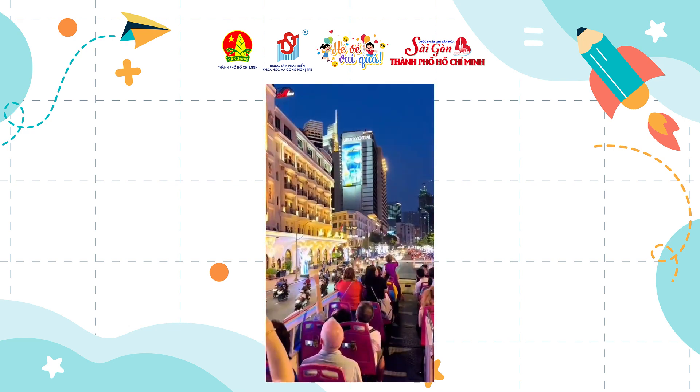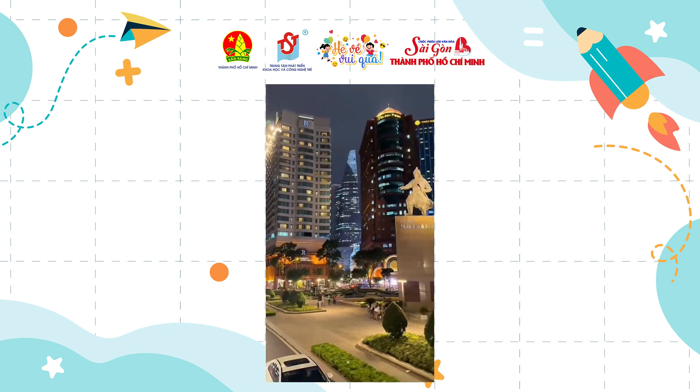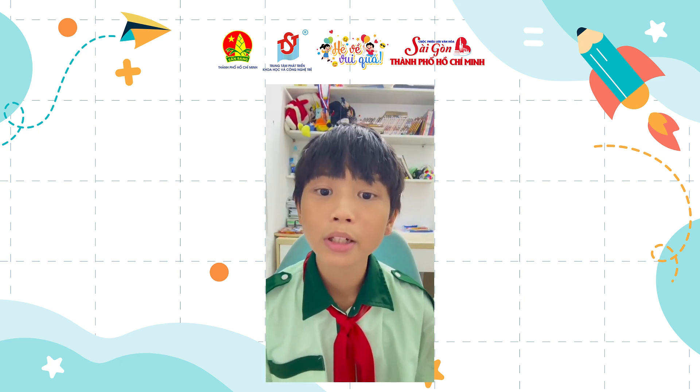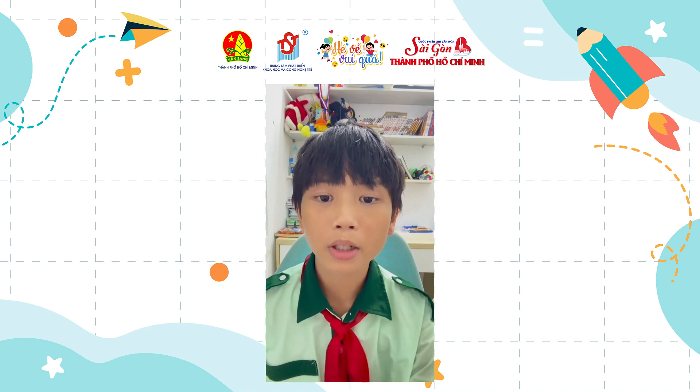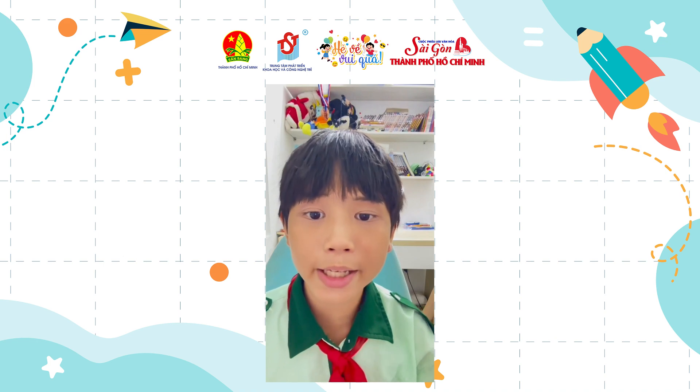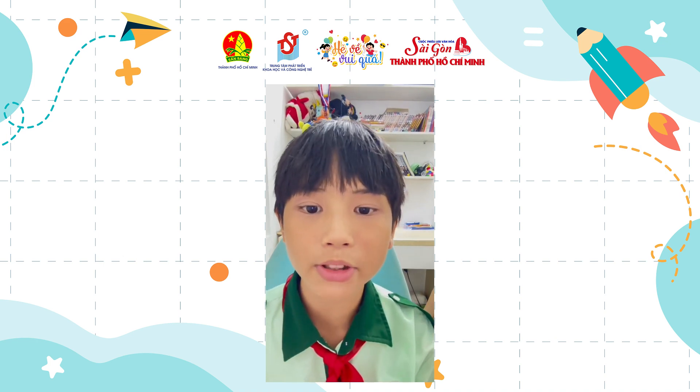You can also visit the places I mentioned by taking a two-floor bus. And for sure, there are more historical sites like Dia Dao Cu Chi and the History Museum — if I have the chance, I will guide you to those too. Thank you for listening. Bye bye, and welcome to Ho Chi Minh City!